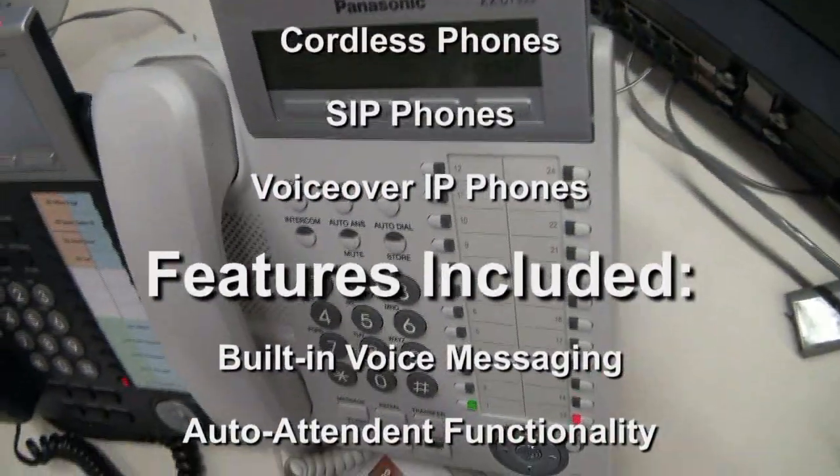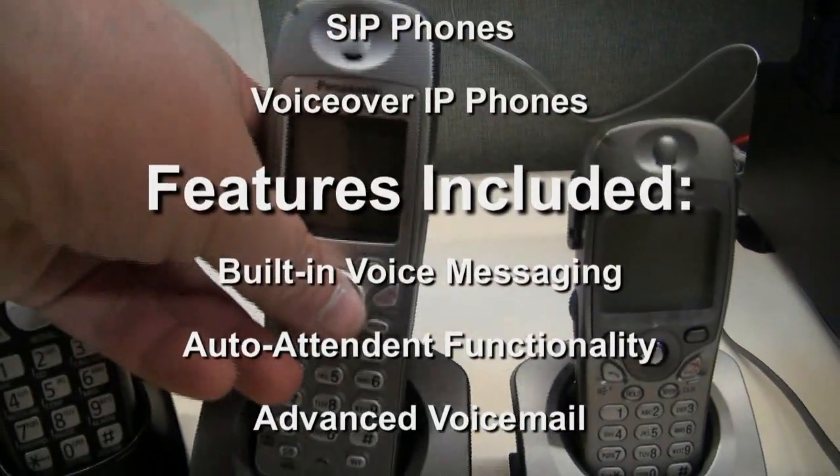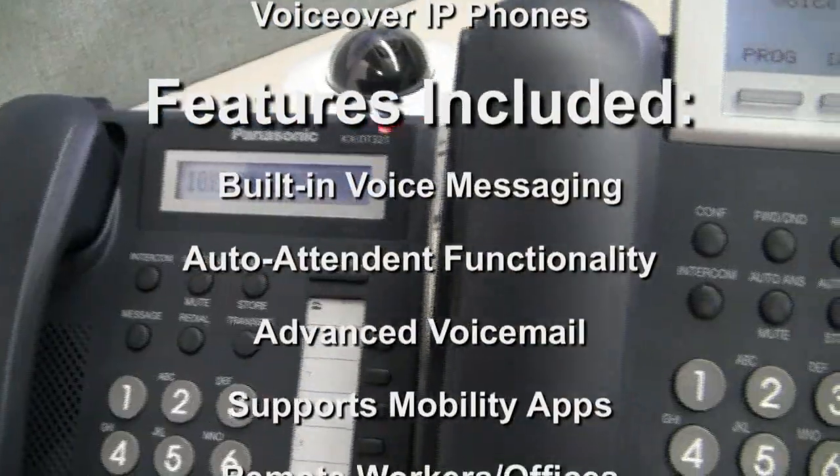Here's a little one, the KX-TVA50. You have mobility applications that can support mobile phones as office extensions. You can have remote workers and remote offices.